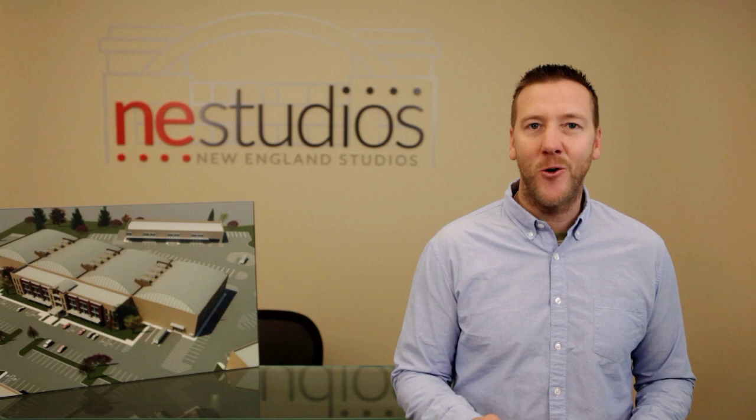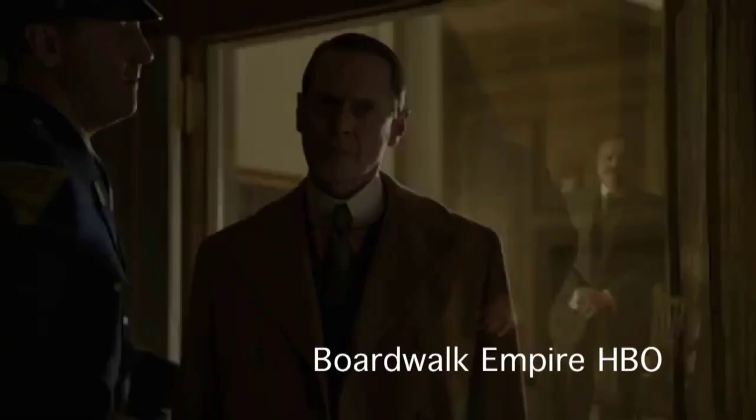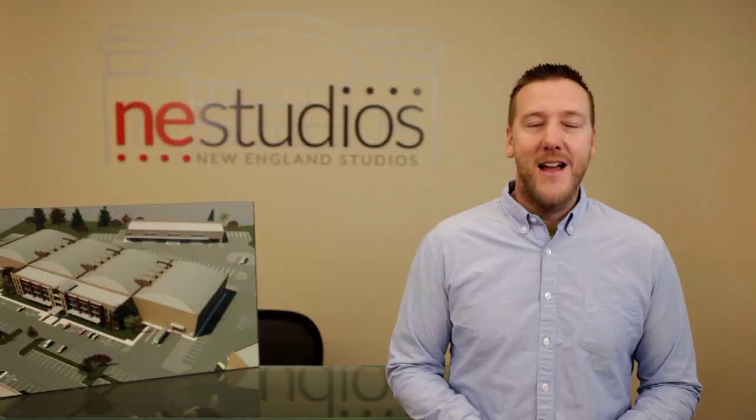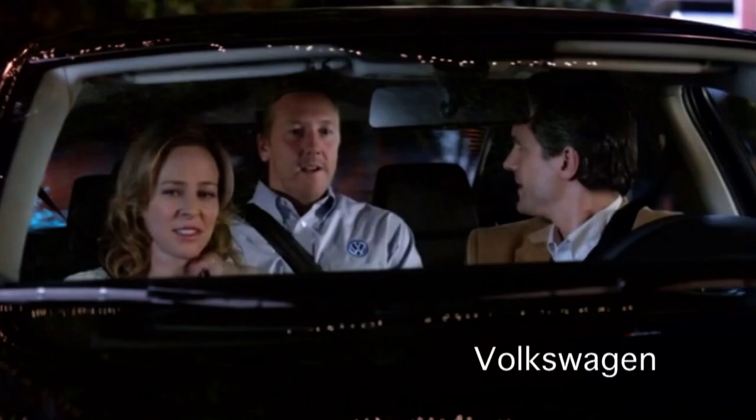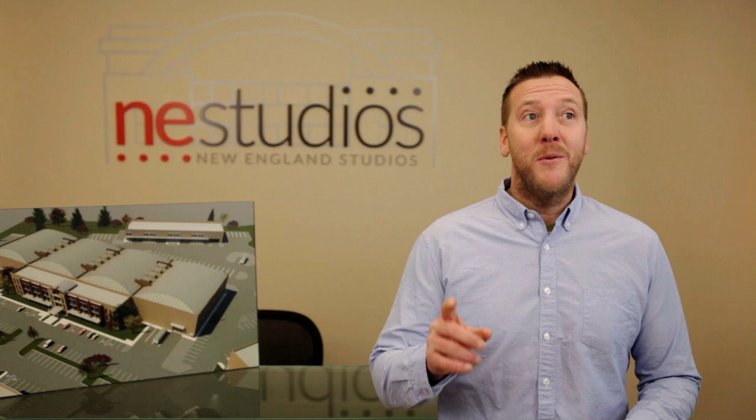Hey, I'm Matty and welcome to New England Studios. I'm here today to bring you on a personalized tour of this incredible movie and television production studio. I'm an actor and a writer and a producer. In fact, you may have seen me in this. I've done a lot of commercials and most people know me from this. But sometimes you get to go to really nice places, and New England Studios is one of them.